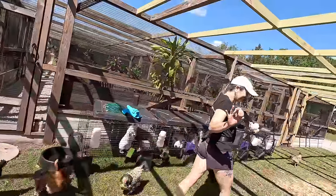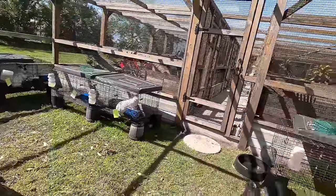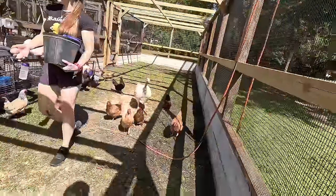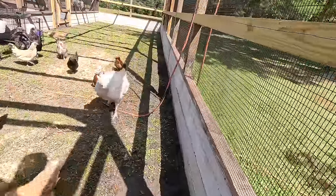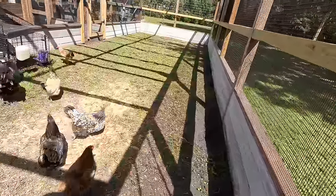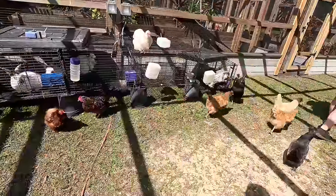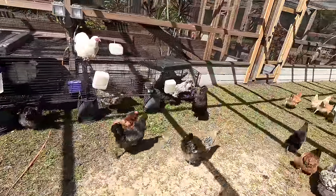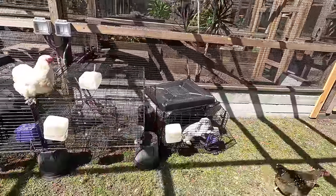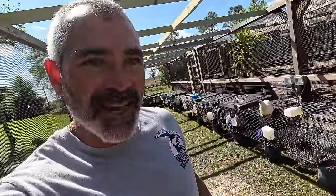It's like an Easter egg hunt — the eggs are kind of wherever. We've noticed right away they're doing a really good job working all the ants out of the enclosure. They'll probably do a great job controlling all the grass in here so I won't have to weed-whack anymore. I see an egg underneath that cage right there.